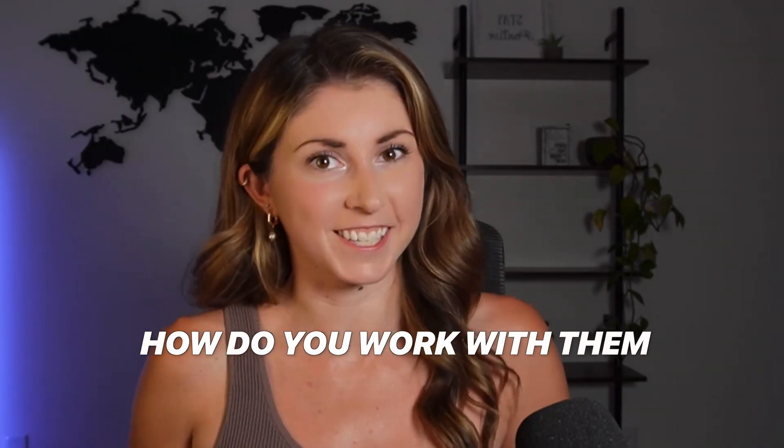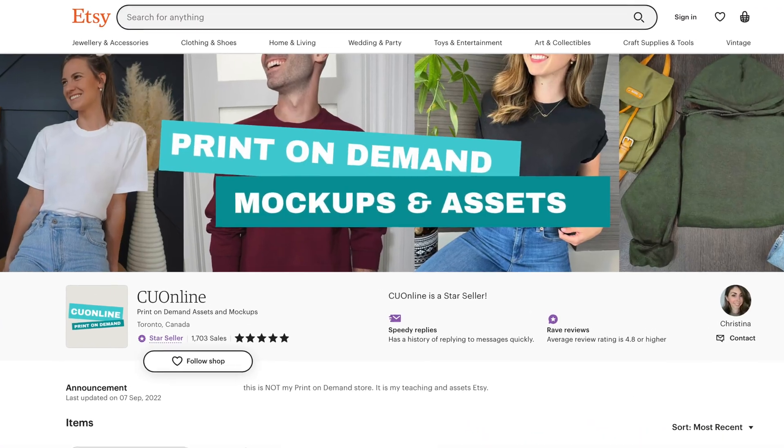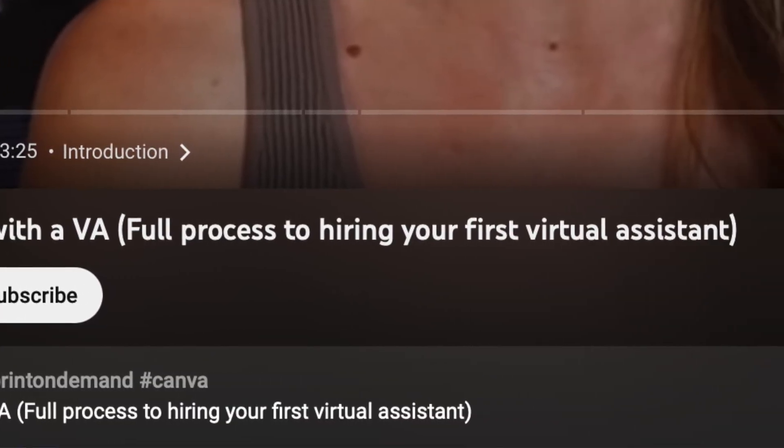So you found the perfect VA. Now, how do you work with them? If you missed my last video, we just talked about how I was able to hire my first virtual assistant that has helped me manage my Etsy store in terms of both my customer service and listing all my products. So if you're interested in that, go watch part one first.